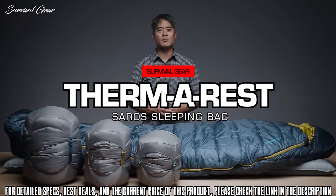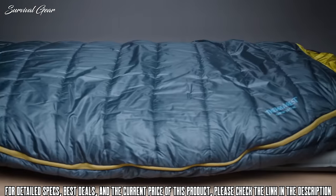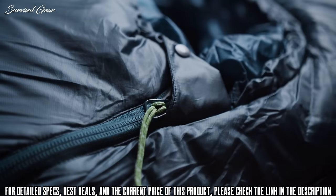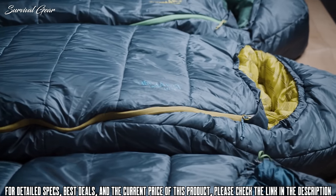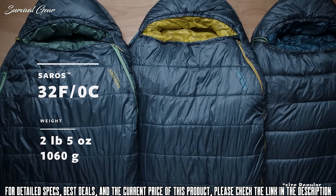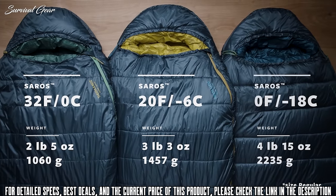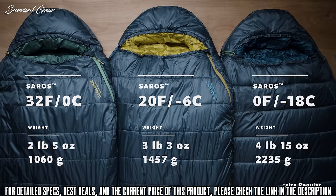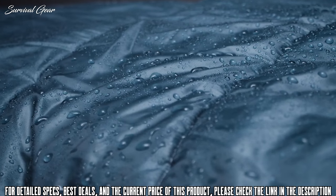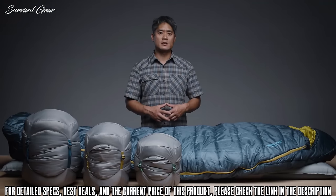Our line of Saros synthetic sleeping bags guarantees campers and backpackers better nights at camp. The Saros sleeping bag is available in three temperature ratings: a lightweight 32°F (0°C) version, a versatile 20°F (-6°C) version, and a cold weather 0°F (-18°C) version. The bags use lightweight AirLoft insulation, which boosts thermal capabilities while saving weight. The synthetic fill naturally repels water in cold and damp conditions.